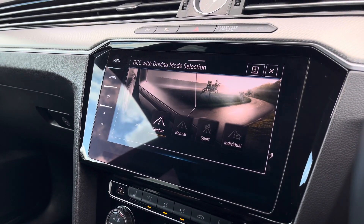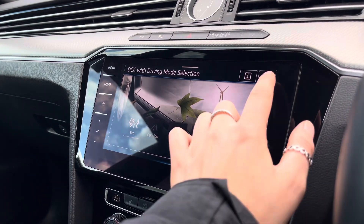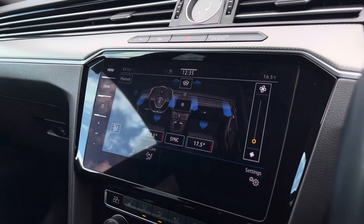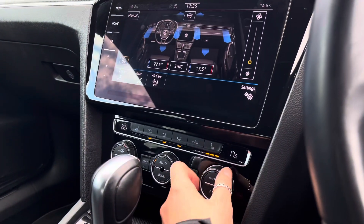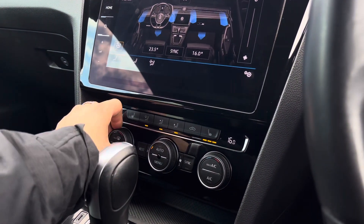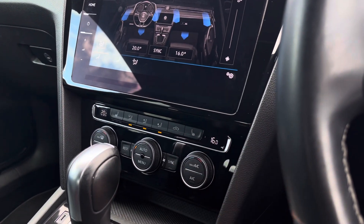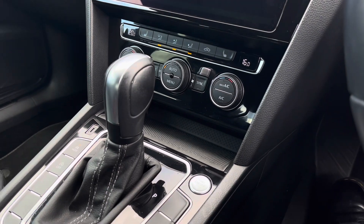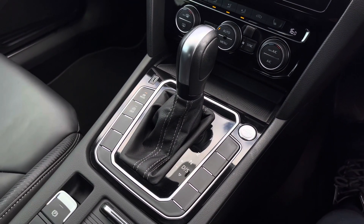Another great feature includes your dynamic chassis control including driving mode selection, which offers preset options to choose your driving style and enhance your experience further. This car features climate controls offering you and your front passenger individual airflow — this will save any future arguments. You can access this via the screen or the controls just below. We also have your three-zone front heated seating, and just below we have your keyless start.